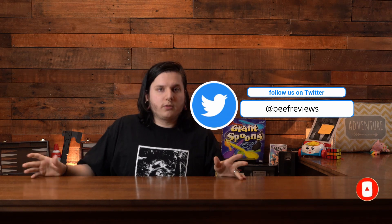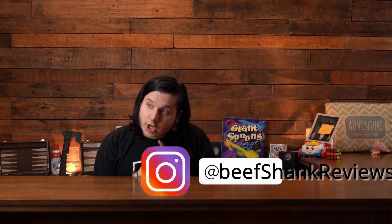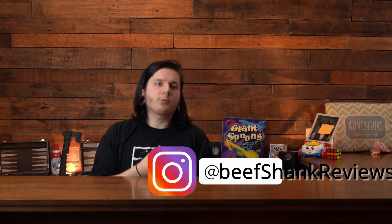Follow me on Twitter at beefreviews. Follow me on Instagram, beefshankreviews. Subscribe to the YouTube channel, beefshankreviews.